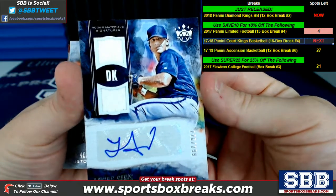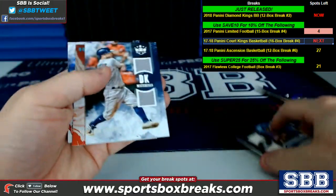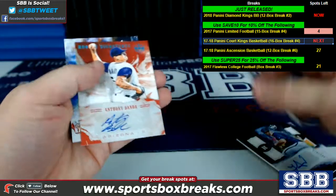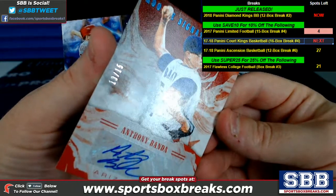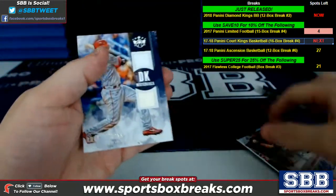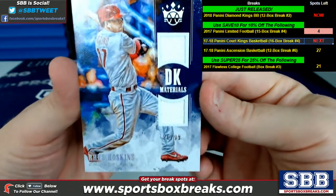Lucas Sims, Atlanta — rookie material signature, 226 of 299. DK materials of Altuve for Houston, dual relic. Anthony Banda, rookie signatures — 13 of 15 for Arizona, came right out of the gate in the first box. And we have a Hoskins here — DK materials, 26 of 99 for Philadelphia, dual relic.